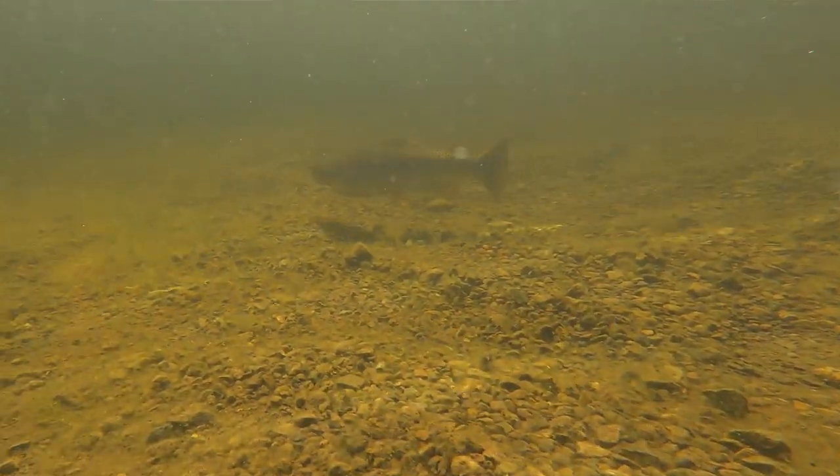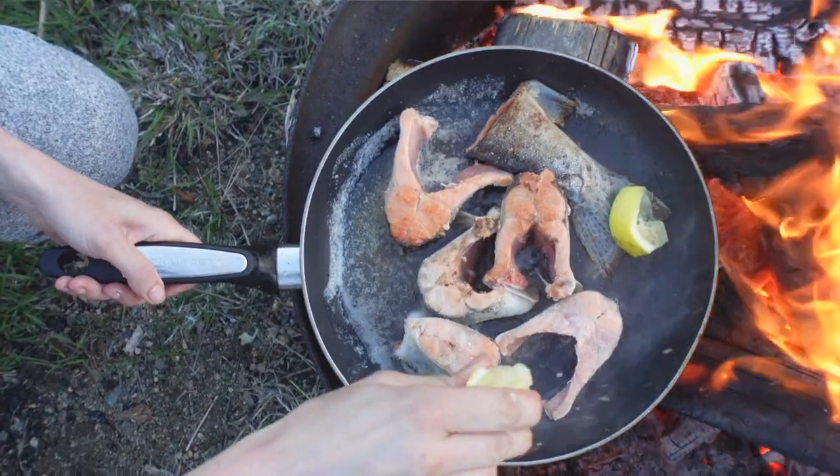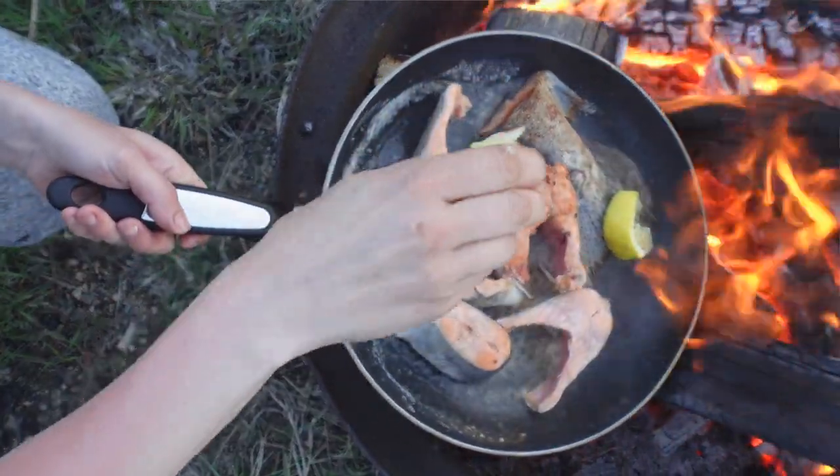So how do you avoid eating muddy trout? You want to harvest fish to eat in the spring months or in the late fall months — prior to the onset of a blue-green algal bloom, and then in the fall after the blue-green algal cells have died off and the water is clear again.